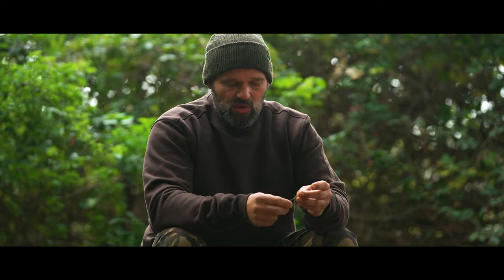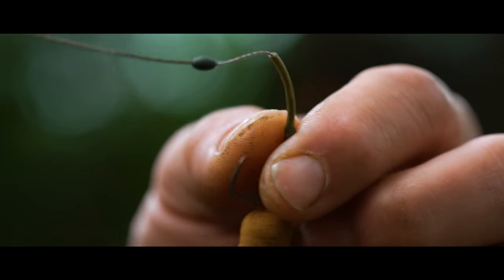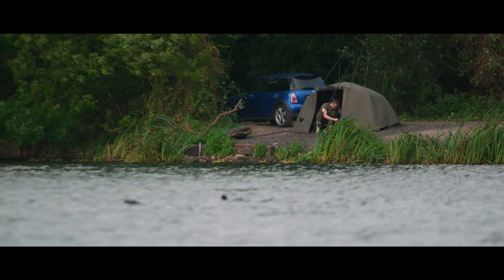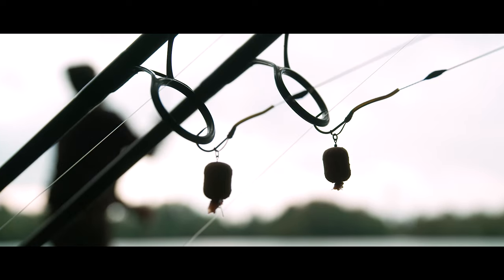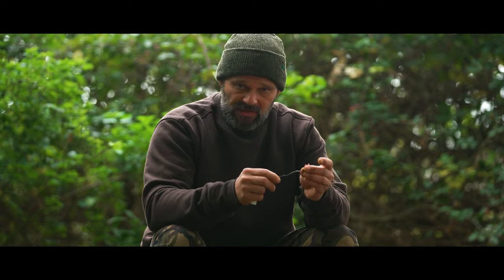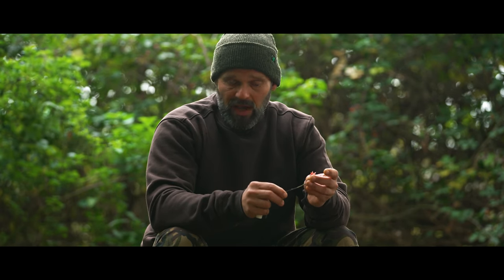Those two little tweaks you can take into your own fishing, but moving on to these day ticket waters where you've got to abide by a specific set of rules, thinking and tweaking your rig mechanics to suit those situations is definitely worth bearing in mind, and it's something that I look at all the time.